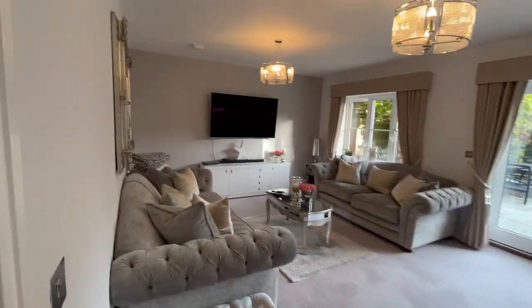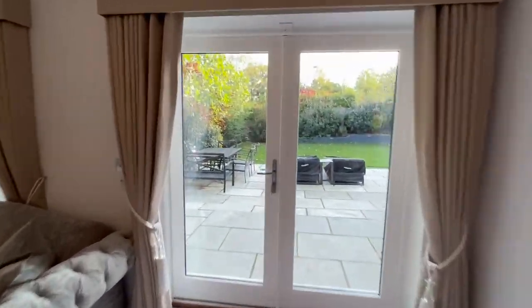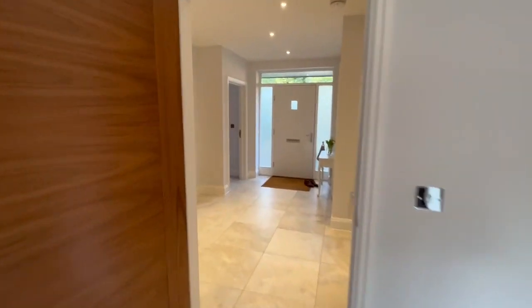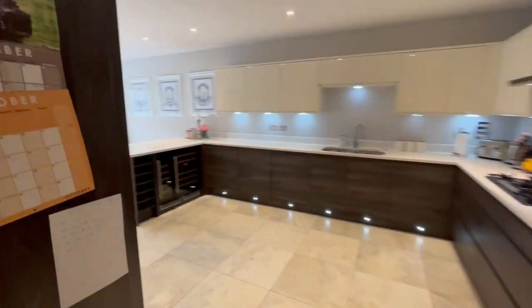And here's the lounge — one of the biggest lounges in the development. This one also has doors out to the garden, which is south-facing. That's just a fraction of the garden; it all goes around the other way. It's a lovely room. The owners are offering the property with no chain — they're considering their options, but there's a possibility they may emigrate.